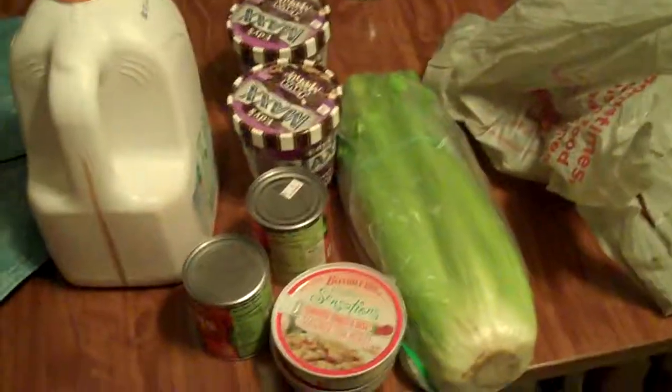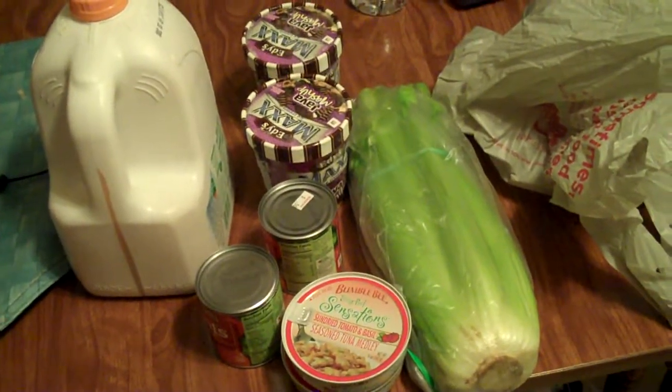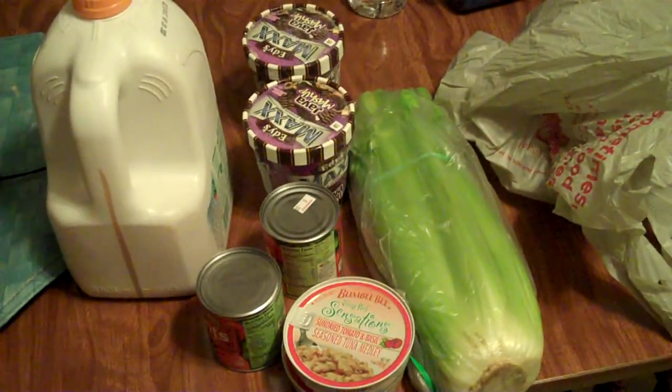Let's put it all together. This, excluding the orange juice, is what they needed three whole bags for. Doesn't that make you feel good about your teenage baggers? That's sad. Hope you enjoyed this.